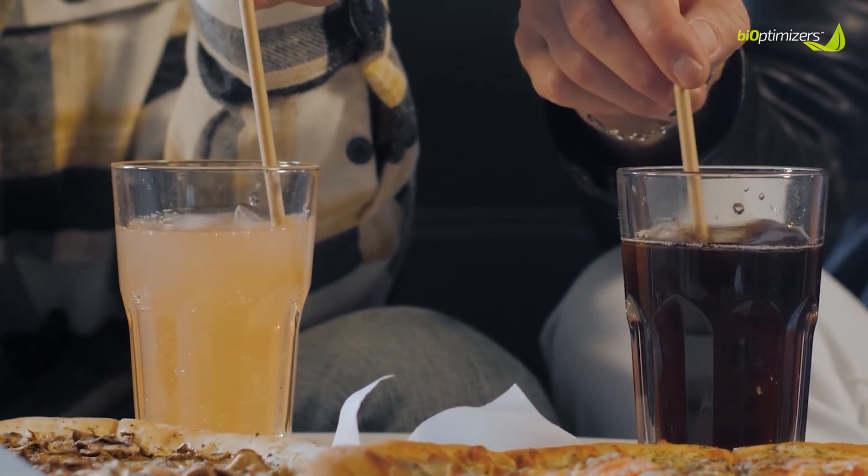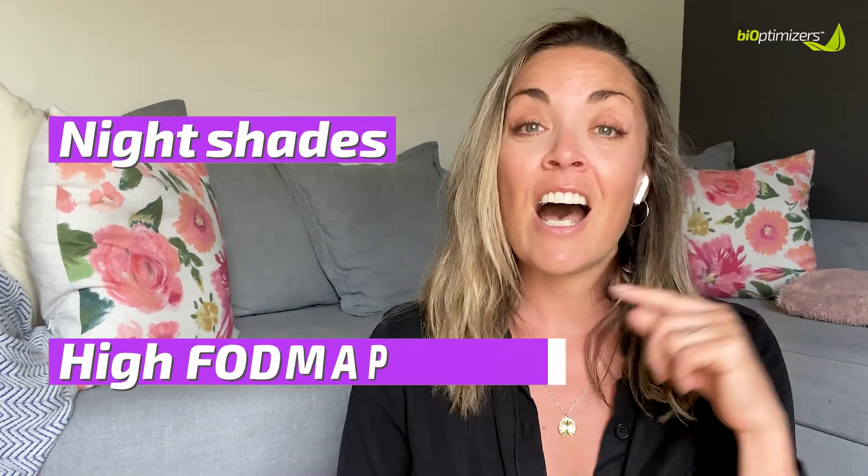Other things to be mindful of are artificial sweeteners — in sodas, sport drinks, and anything with sugar or artificial sweeteners like aspartame or sucralose. You really need to be mindful of those because they are also very inflammatory and can cause inflammatory responses in the body. If you consume enough of these over time and experience chronic gut and vaginal health issues, you need to start weaning off of them because they are doing more harm than good. Two other unsuspecting food groups also cause a lot of inflammation for many people who don't even realize it: nightshades and high FODMAP foods.